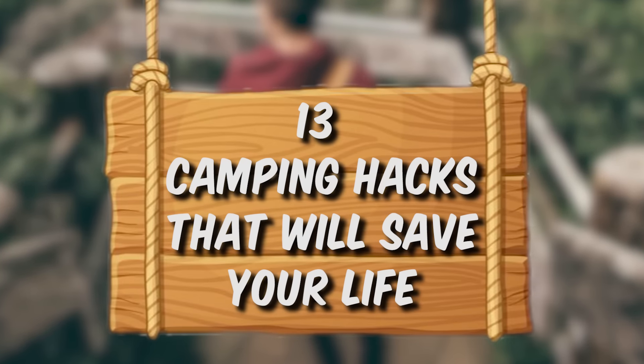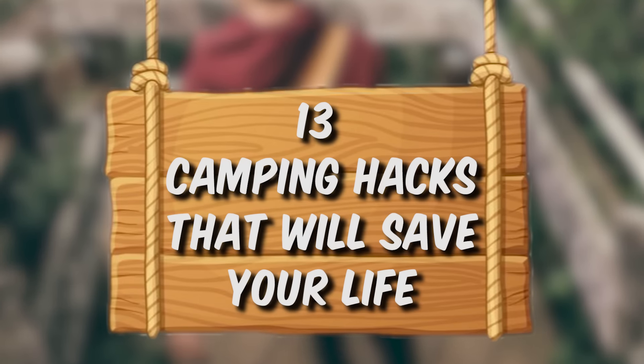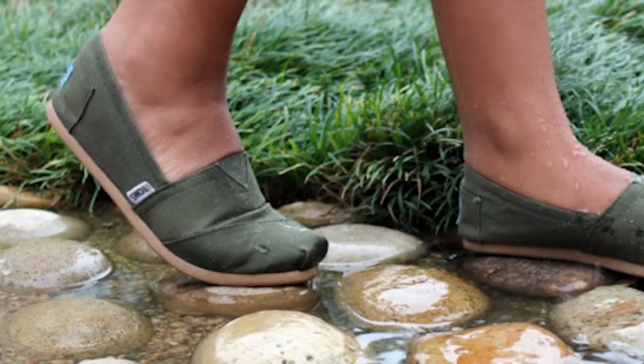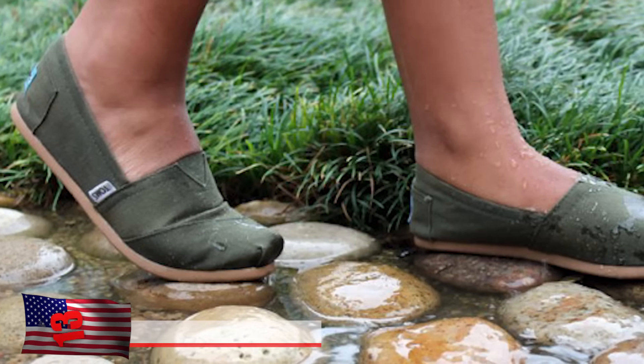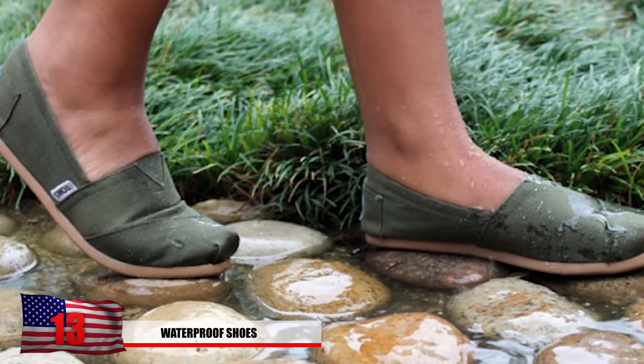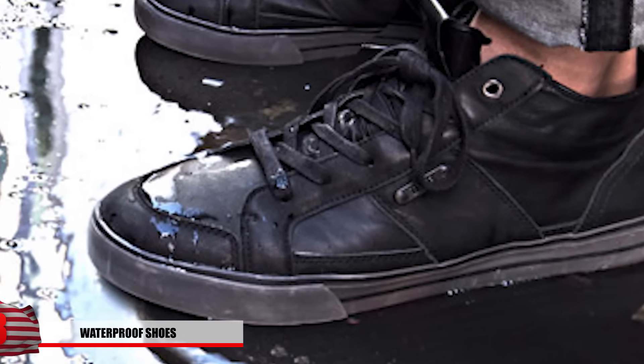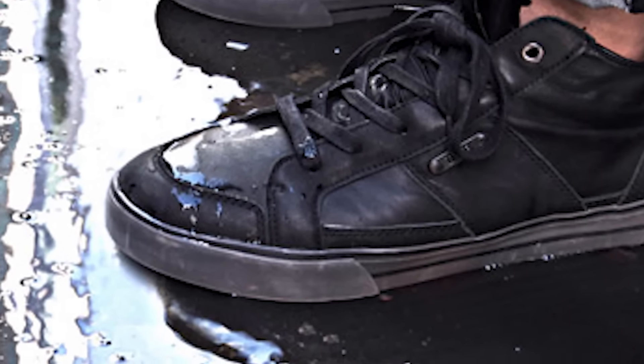13 Camping Hacks That Will Save Your Life. Number 13: Waterproof Shoes. Keeping your shoes dry seems like a luxury when you're trying to survive in harsh conditions, but it's actually much more important than you might think.